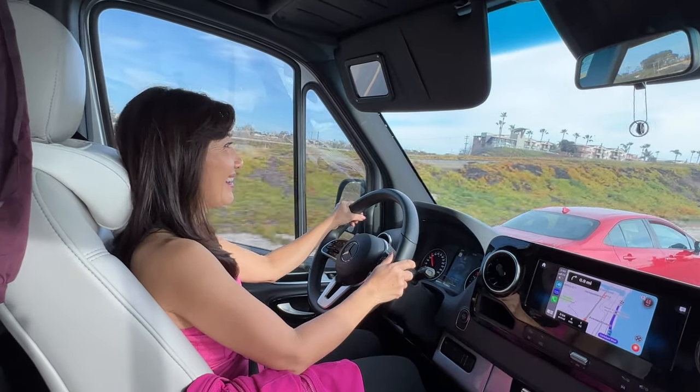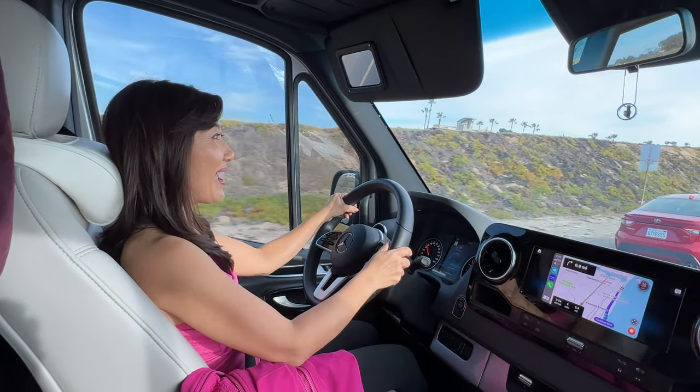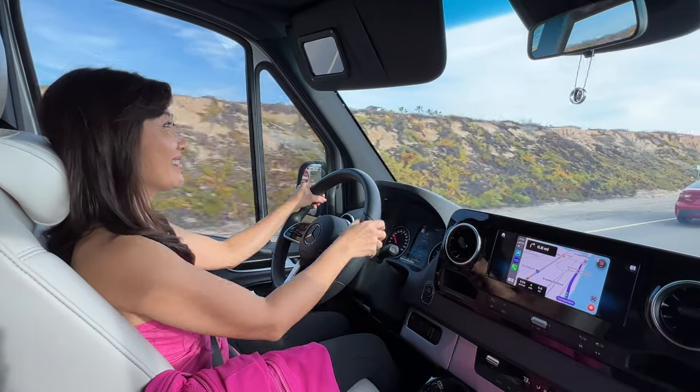So where are we going this week honey? We're going to Carlsbad State Beach Campgrounds.